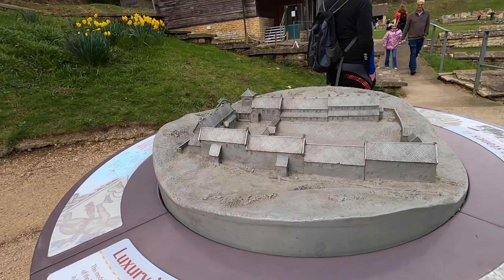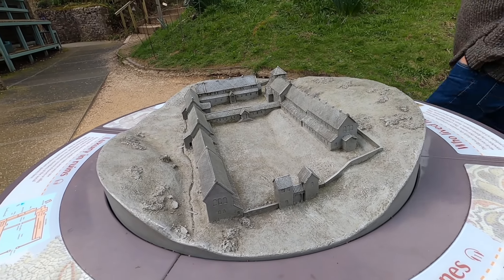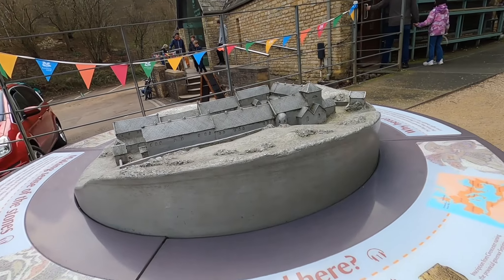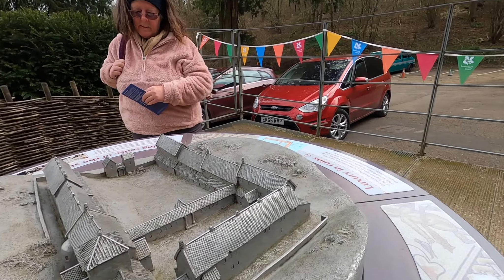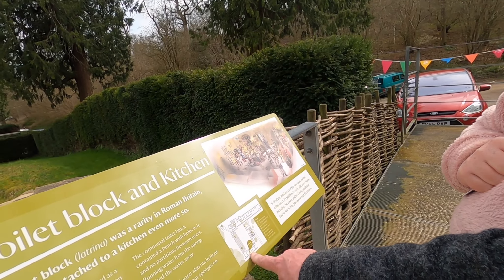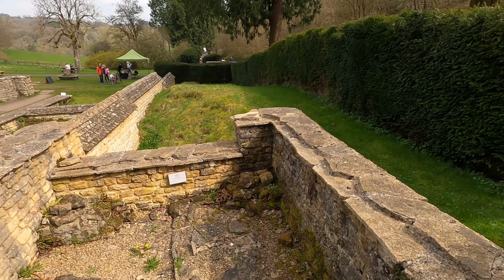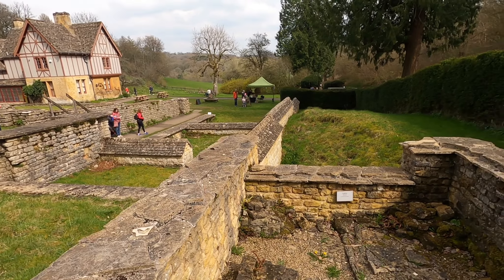In AD 362, it was one of Britain's finest Roman villas. This is a reconstruction of what the villa would have looked like. So we're here on the site — it's like entering Pompeii, isn't it?